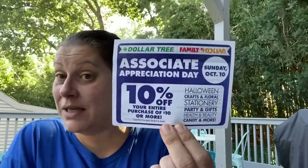Let's begin this ridiculously large Dollar Tree haul, but before we begin — I got this yesterday. It's another associate appreciation day, 10% off $10 or more coupon. This one is different than I've ever seen — it's for Dollar Tree, Family Dollar, or Dollar Tree/Family Dollar combination stores. It's October 10th, and I just started seeing the coupons being given out yesterday, so keep an eye out for that.